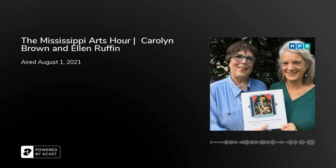Hi, thanks for tuning into the Arts Hour. I'm Larry Morrissey with the Mississippi Arts Commission. This is the Arts Commission's weekly turn at the microphone here at MPB. Each week we have an in-depth discussion with a different creative Mississippian — artists, musicians, craftspeople, and people who help promote the arts in their community. Today we're talking about a very special collection at the University of Southern Mississippi. Joining us are Carolyn Brown and Ellen Ruffin, and they have a new book called A DeGrumman Primer: Highlights of the Children's Literature Collection.